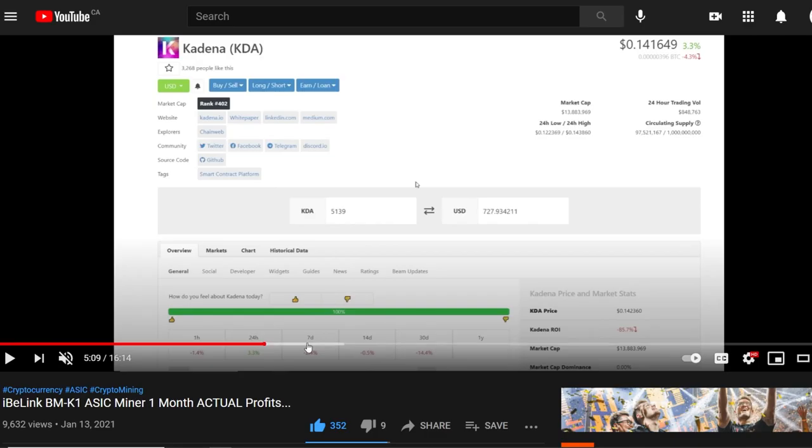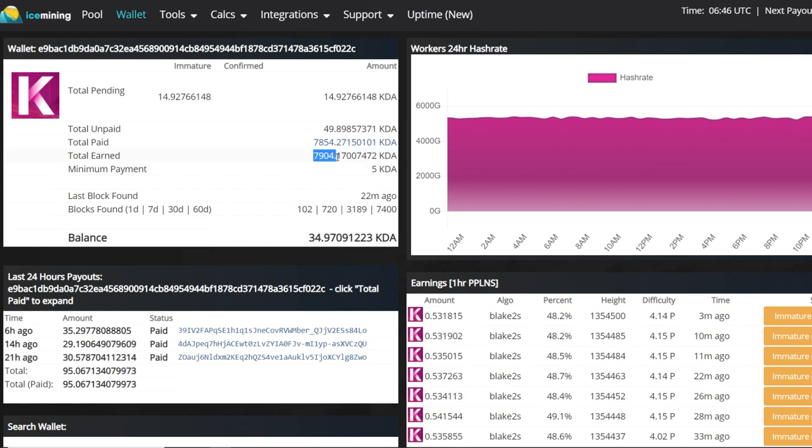In the first month profit video, I was mining about 5,139 KDA. At the time of that video — around January 10th — the USD value was about $727, and Kadena was about 14 cents USD.